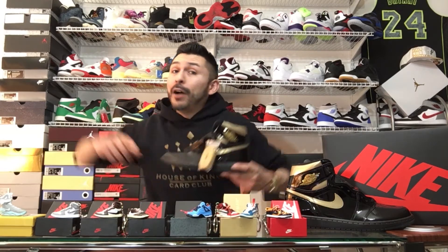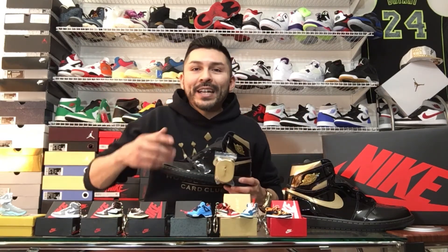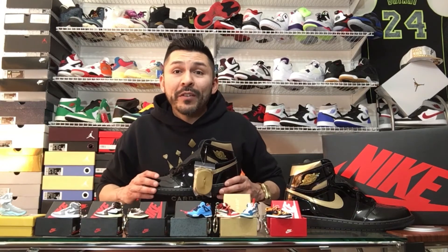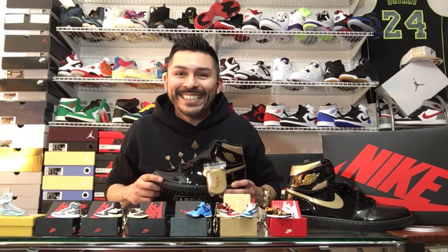Again, guys, thank you very much for stopping by for episode number six of Drop, the Gold Edition. I got my House of Kings gold and black sweater on. Go check them out. Also, don't forget to check out my marartist11 page where I'm also dropping the dates and releases of these shows coming up. Don't forget to check out my other five previous shows. And once again, guys, have a great day. Thank you, and we'll see you next time.